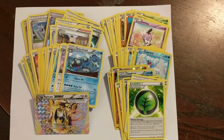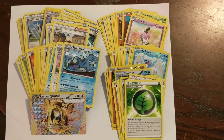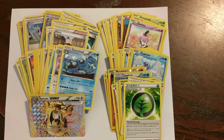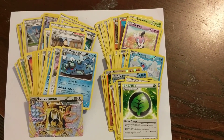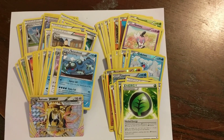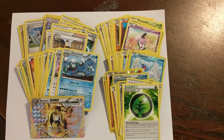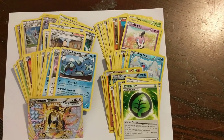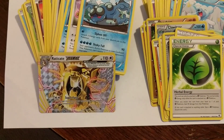Hey, good morning everybody. Jason from tradingcardoutlet.com. We have two assorted card lots going on auction today. We have the XY Breakpoint and XY Furious Fists. The Breakpoint is going to have 54 cards, Furious Fist will have 47 cards. They're all mint condition assorted cards, as you can see we have the Eradicate Break card.